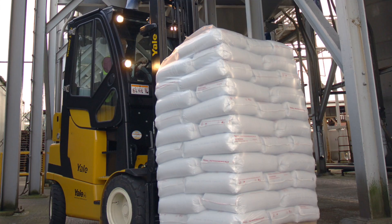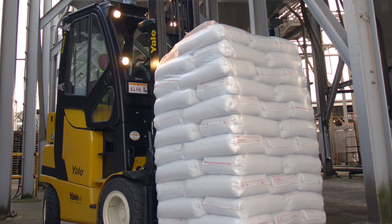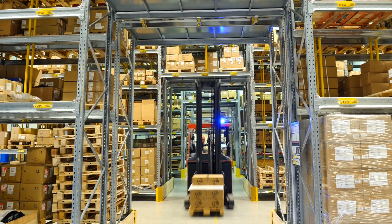Have you ever been annoyed by poor lighting when placing pallets on high racks? Are you blinded by glare from oncoming forklift trucks or from the load itself? Have you ever experienced lighting problems in the warehouse or outside that make the driver's working conditions more difficult?